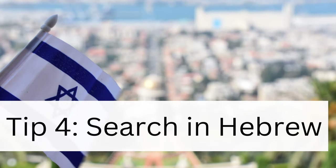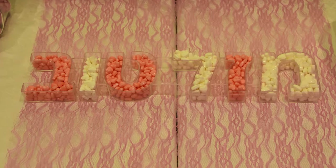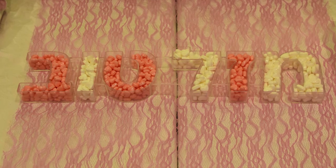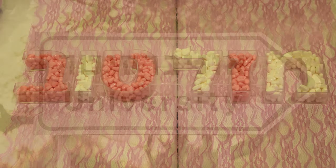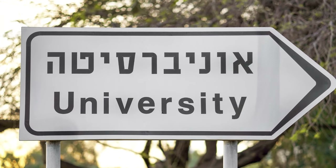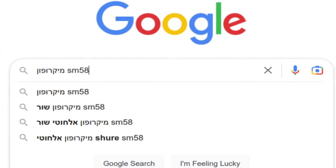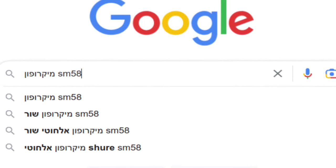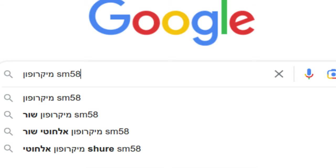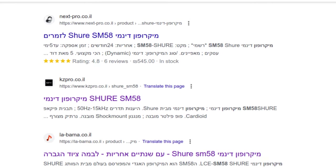Tip 4: Search in Hebrew. One of the unique things about Israel is that it's basically the only country in the world in which Hebrew is the official language. You can use this fact to your advantage when searching for products to buy online. For instance, I can type microphone in Hebrew — mikofon — and then SM58. This will again limit my results to online retailers based in Israel and I might even be able to discover a few additional options.